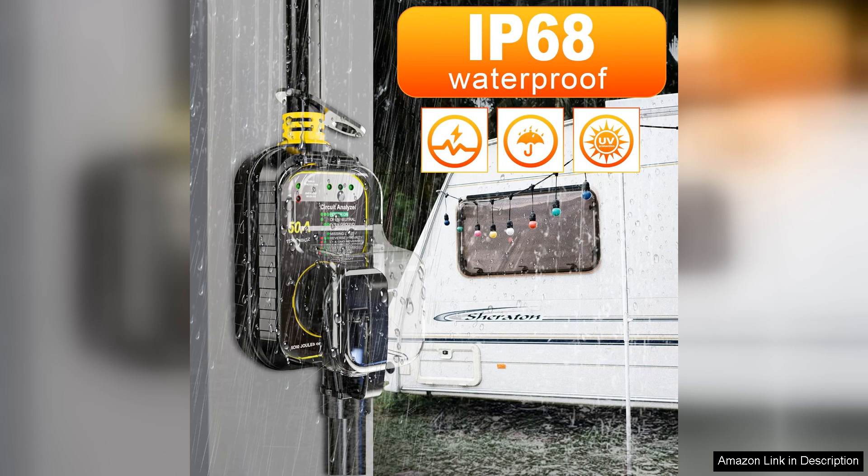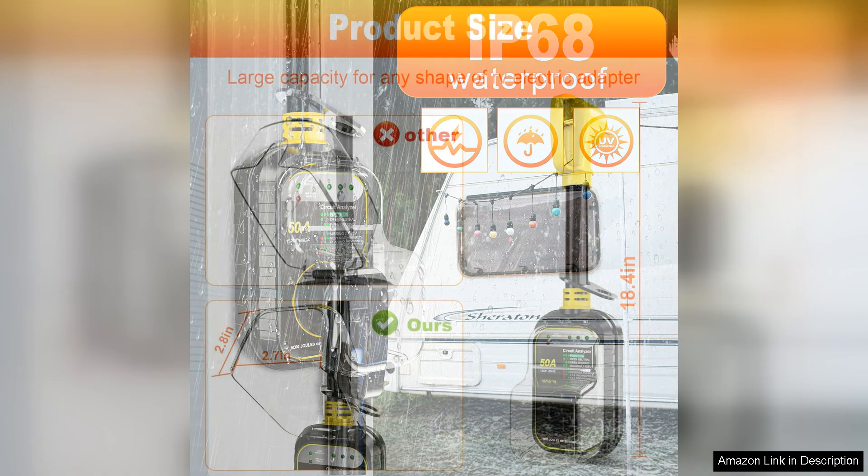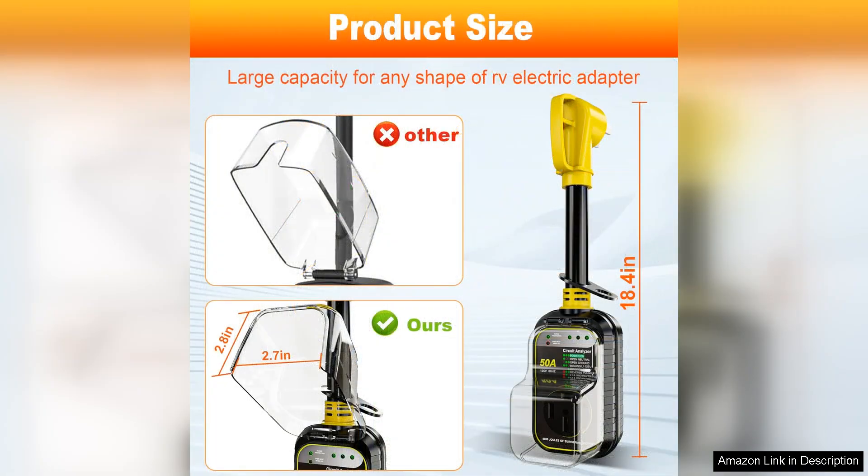In terms of performance, I have yet to experience any issues since using this Surge Protector. It has consistently provided reliable protection, and the investment feels justified knowing my electronics and appliances are safe.